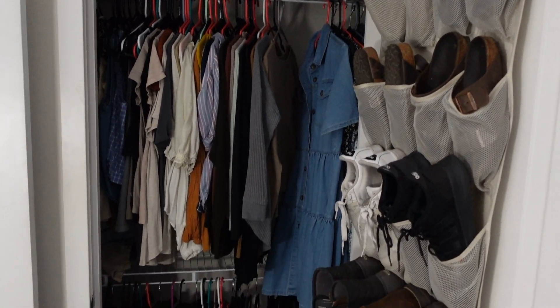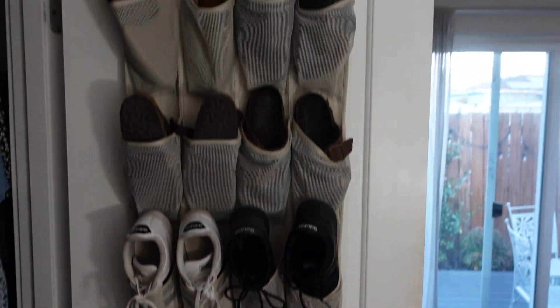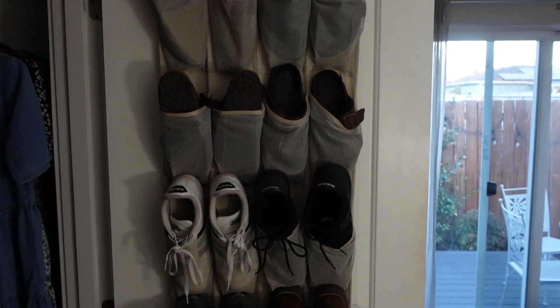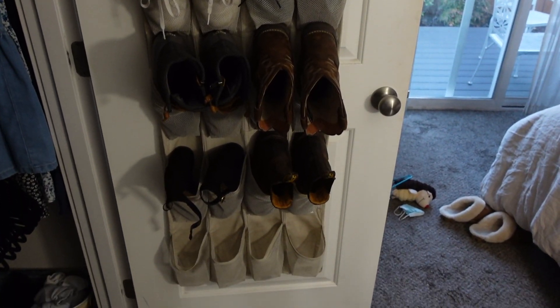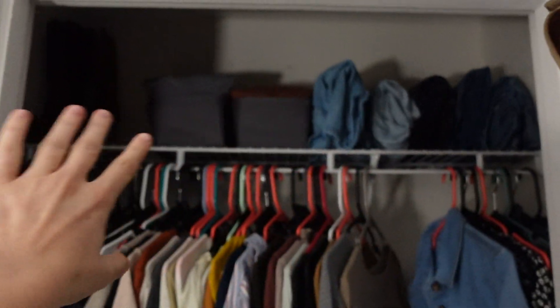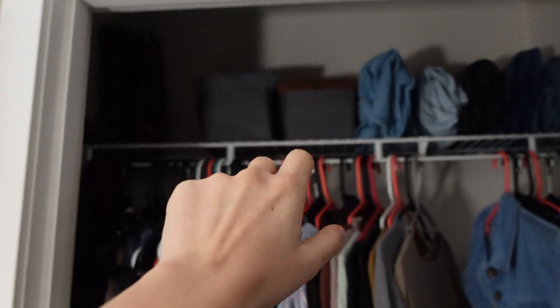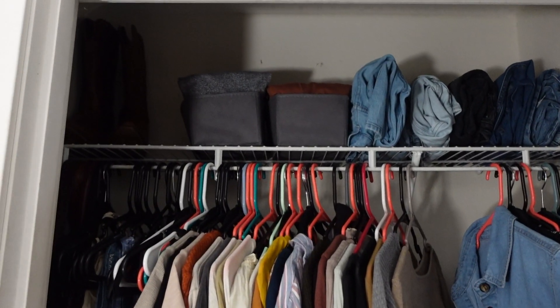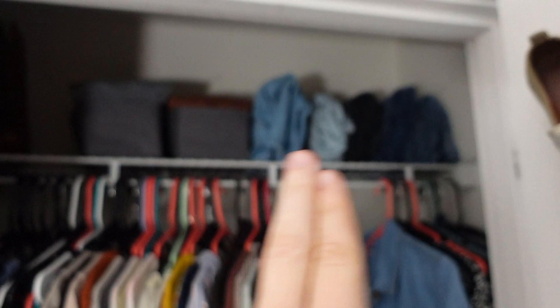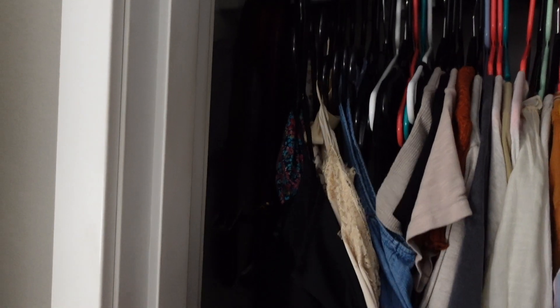Guys, I think this is the most tidy my closet has ever been! Let me give you a little tour. Here are all of my shoes — they're all ones I actually use and I even have a couple open spots on the bottom. This used to all be boots up here and I took those down; I just have one pair of tall boots. These are my leggings and loungewear and pajamas, and these are my jeans up there.